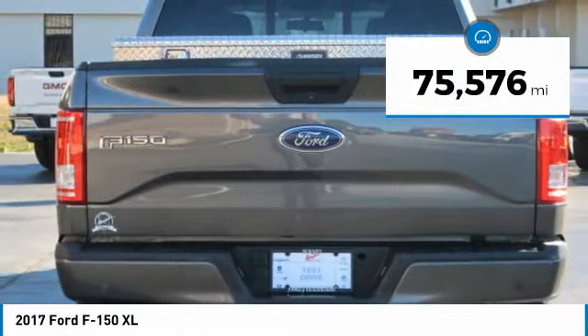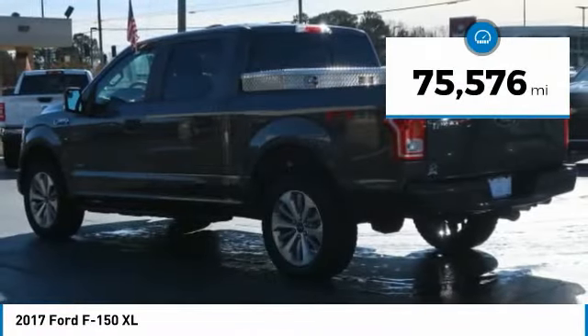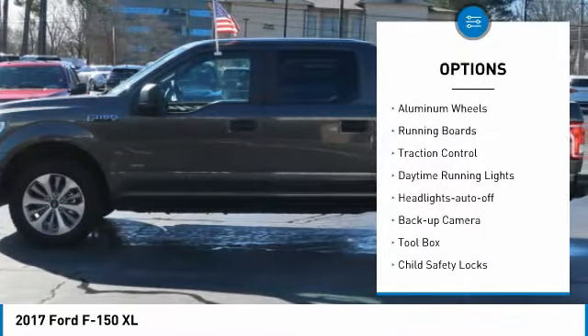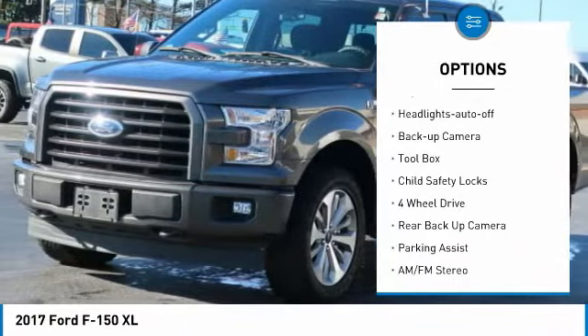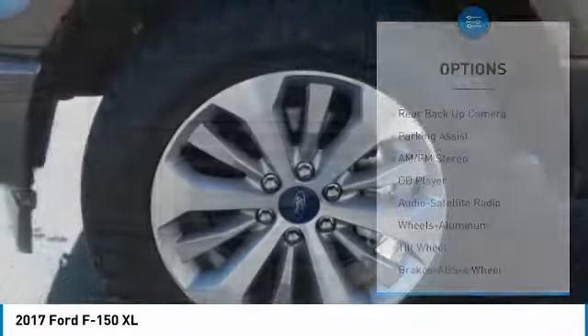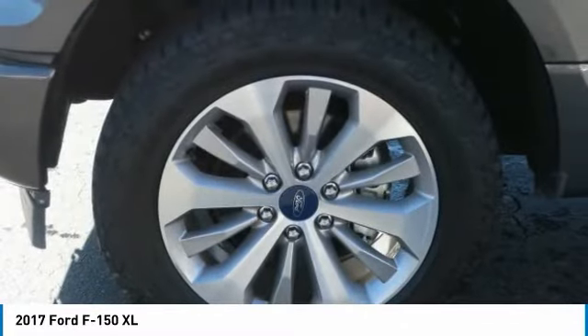This vehicle has less than 80,000 miles. Here are some of this vehicle's great options: towing package, bed liner, aluminum wheels, running boards, traction control, daytime running lights, headlights auto off, backup camera, toolbox, and child safety locks.